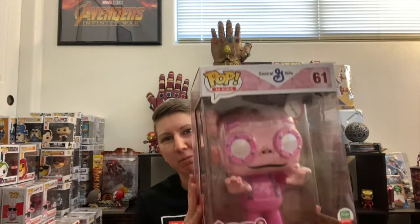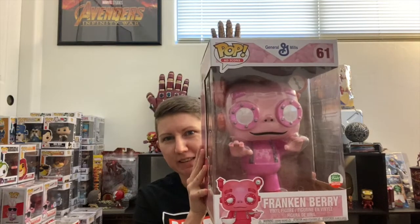This last one is the biggest pop in the box — the 10-inch Frankenberry ad icon pop. I like ad icons, but this is just a little too big for me. The only ad icon I would buy in this size would be the Coca-Cola bear, which I passed on because I don't have space for the 10-inch pops right now. They also released Count Chocula a little while ago on the Funko Shop, and I do have Boo Berry, so I wonder if they're gonna do a 10-inch Boo Berry. This one will be going up on eBay.